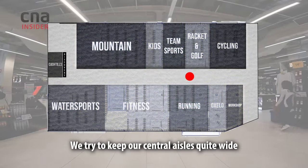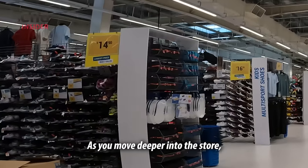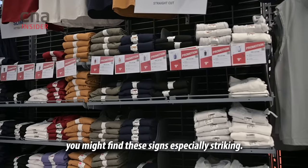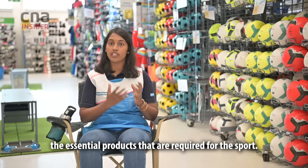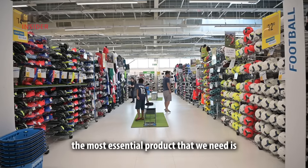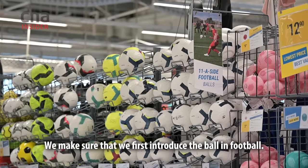In our Kallang store, when customers stand at the front, they're able to see all the different sports available as they go down the journey. We try to keep our central aisle quite wide to make it very welcoming, and also for safety, since we have kids and adults going around testing our products. The signs you'll find in the aisles are designed to introduce the essential products required for each sport. For football, the most essential product is not the socks or jersey, but the ball.